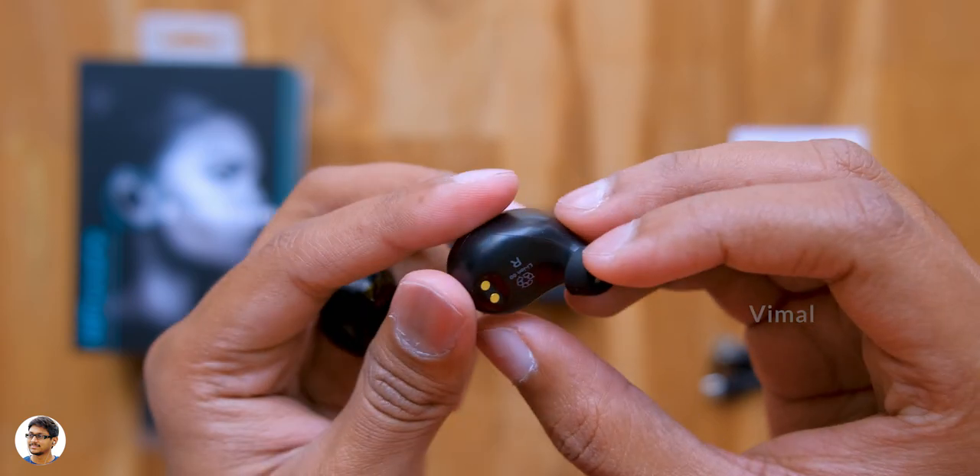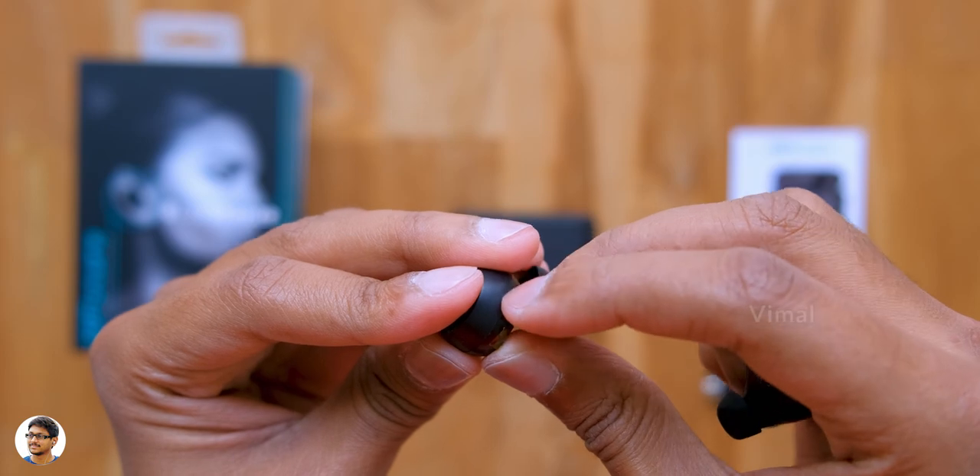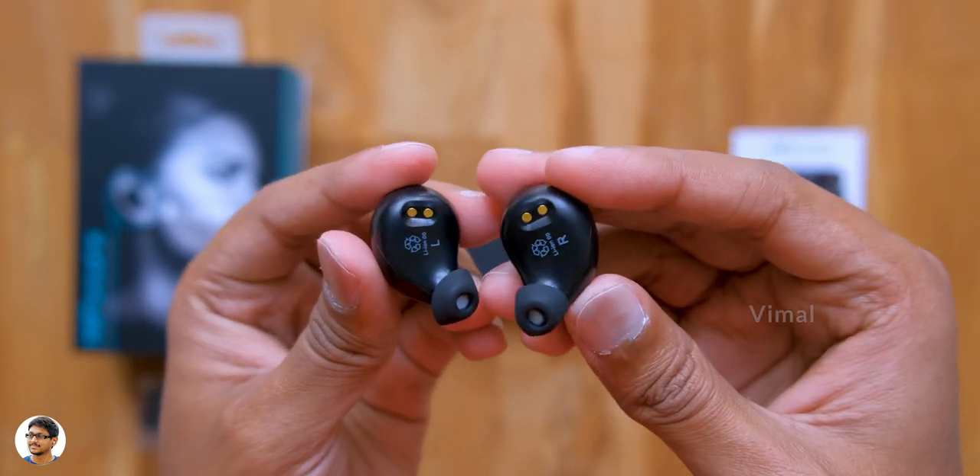That was our complete overview on the design and build quality. Now I'll power them on, pair them with my phone, and talk about comfort and audio quality. The Hi-Future Tidy Buds Pro are super lightweight and feel quite comfortable to wear for long-time usage. However, the stock ear tips that came with it did not offer great noise isolation due to their small size, so I had to replace them with the bigger ones. One more good thing — these are also IPX4 rated sweat and water resistant, so you can use them during workouts.